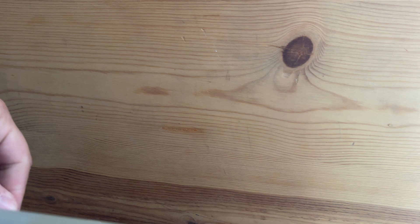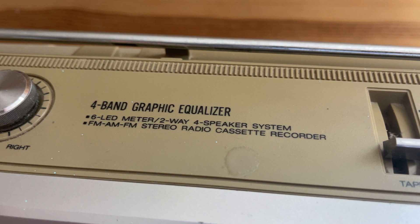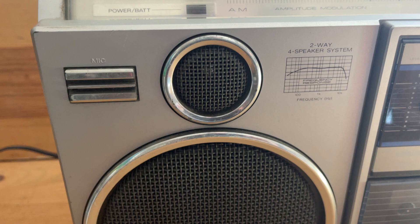You got your volume button, your balance, four-band graphic equalizer. All your knobs here work. Two-way, four-way speaker system.